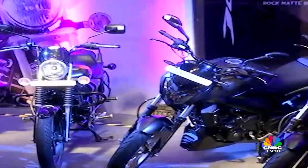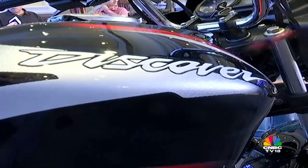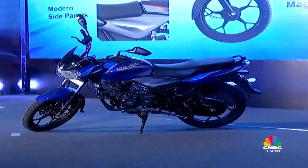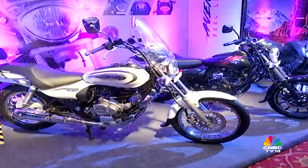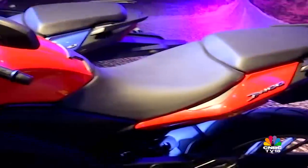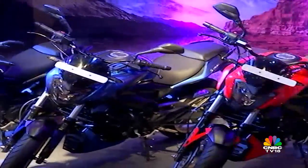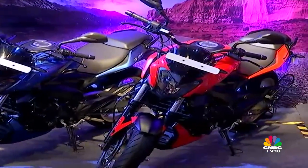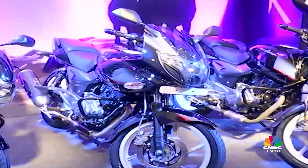Bajaj Auto showcased its entire 2018 motorcycle range earlier this week, starting with the Discover 110 and 125, including the refreshed Avenger Street 220 and Avenger Cruise 220. Bajaj also updated its flagship, the Dominar 400, with new paint schemes, but no mechanical changes — engine, gearbox, and chassis remain the same. Pricing is unchanged as well.